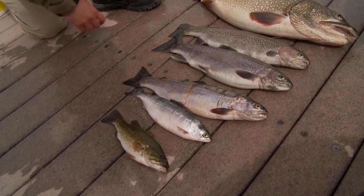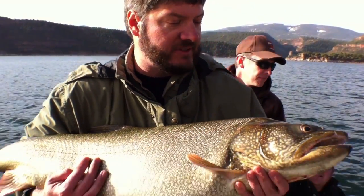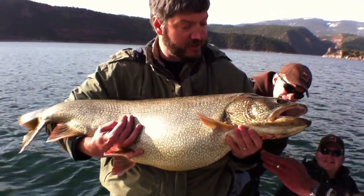Never, ever underestimate the value of kokanee meat — it's very, very tasty. A 30-pound lake trout caught in the gill nets less than an hour ago going back to the lake. Big chunk of fish. Healthy.